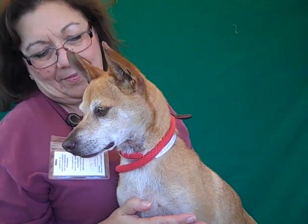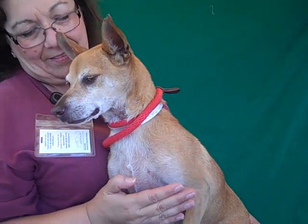Look at this handsome boy. This is Dexter. His ID number is A3497499. Dexter is a 10-year-old, neutered male, tan, basenji and dachshund mix.